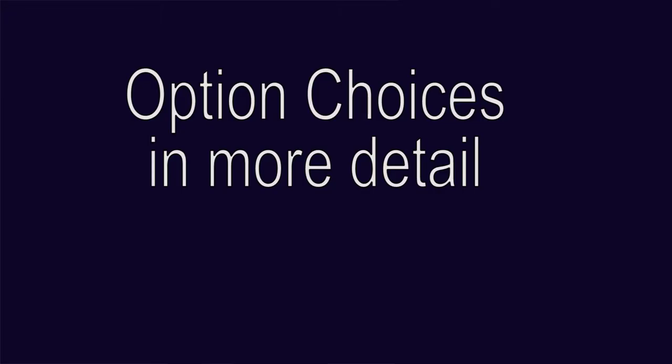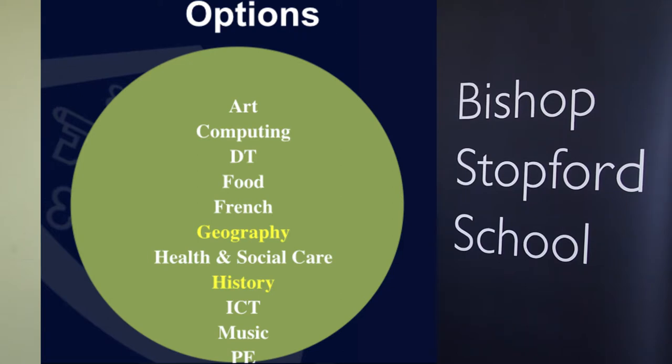This video particularly looks at the option choices, and there is a wide range of choices for students. They must make three option choices and a reserved choice. As part of those options, they must choose either history or geography — they can choose both, but they must choose one. There are some prohibited combinations because of the overlap of subject content. A student can't choose food and one of the other DT subjects — those subjects are product design, graphics, and textiles. Also, they can't choose both ICT and computing.